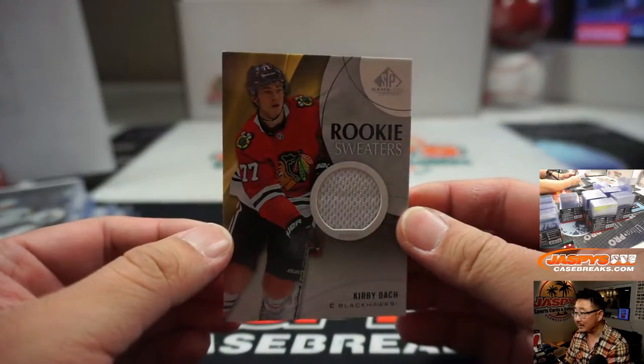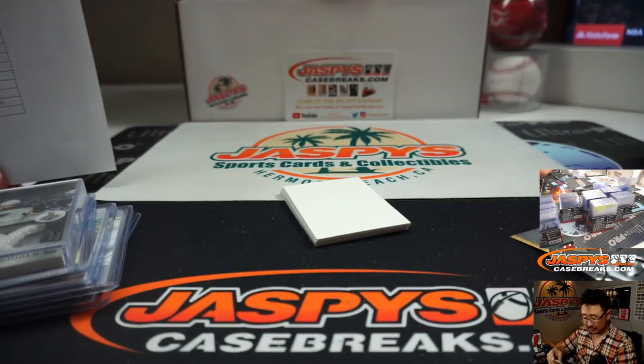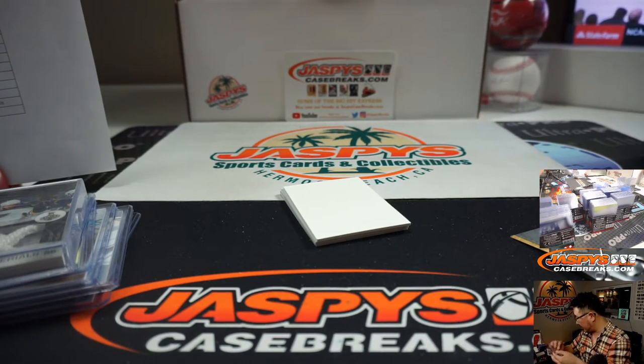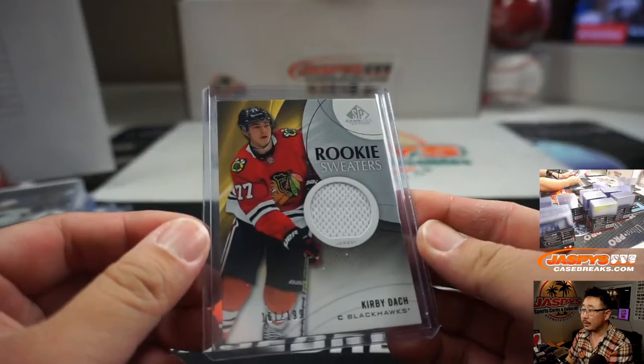Rookie sweaters — Kirby Dach, numbered to 199. Going to Chicago, right? Yeah. Joe with the Blackhawks.